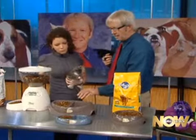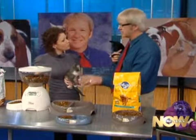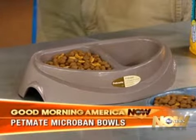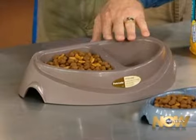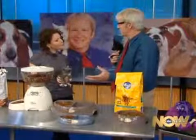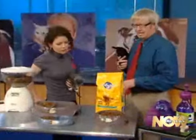Here's another breakthrough: PetMate has a line of products with Microban infused into the plastic — it's not painted on, it doesn't wash off, and it doesn't come off if they chew it. It prevents the growth of bacteria, mold, and fungus. So instead of those gunky dishes, it's a new breakthrough where you can get products that are easier to keep clean.